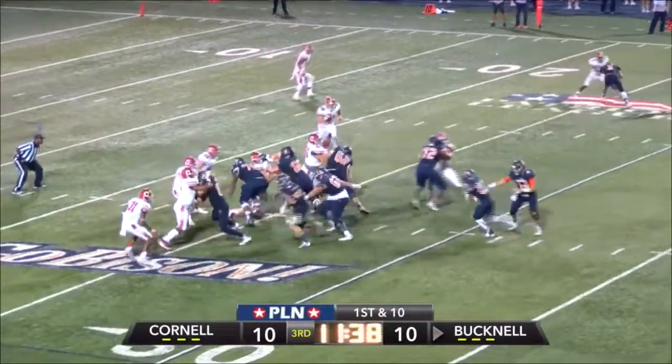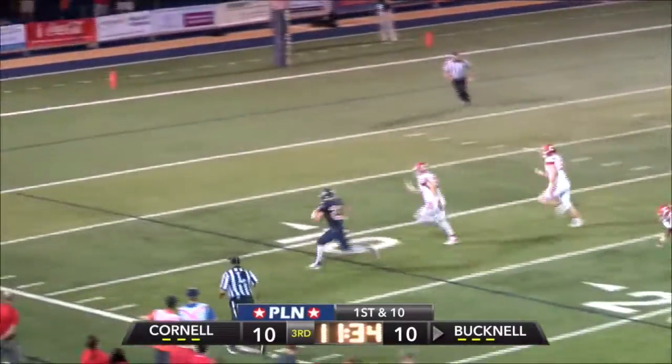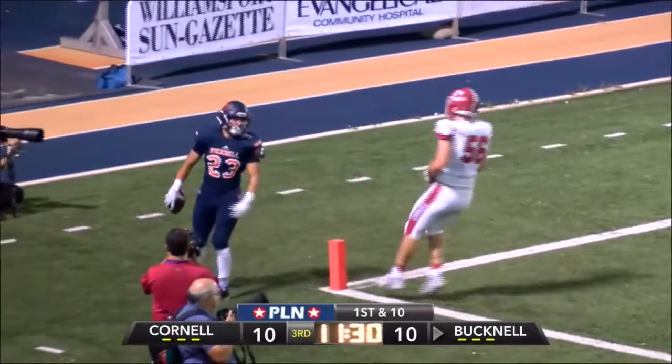At the 25, first and ten, Bison. Here's a handoff up the middle to Florio. He'll scoot off to his left to break another tackle, down the near sideline to the ten, to the five. Touchdown!